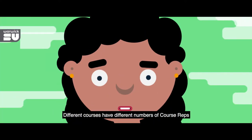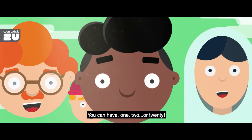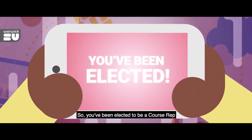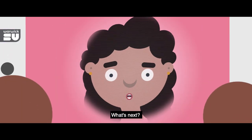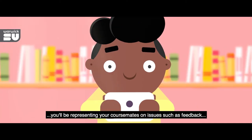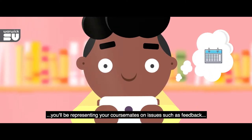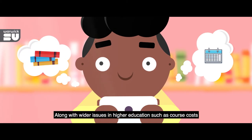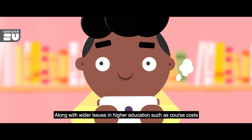Different courses have different numbers of course reps — you can have 1, 2, or 20. So, you've been elected to be a course rep. At SSLC meetings, you'll be representing your course mates on issues such as feedback, timetabling and library resources, along with wider issues in higher education such as course costs.